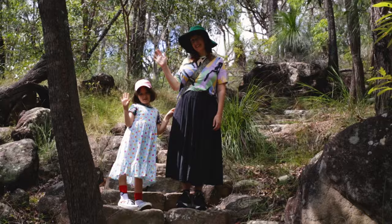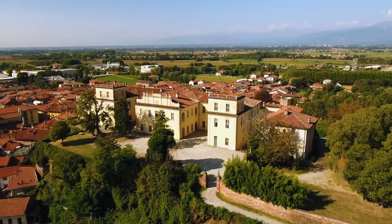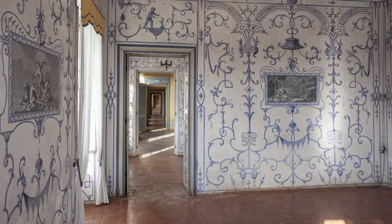Violet and I saw a picture of a castle in Italy called Castello di San Giorgio Canavesi, and we really, really loved that castle. It's covered in grotesque designs by a French designer called Jean Berrain.